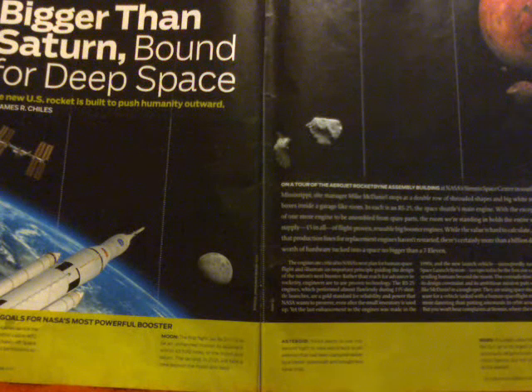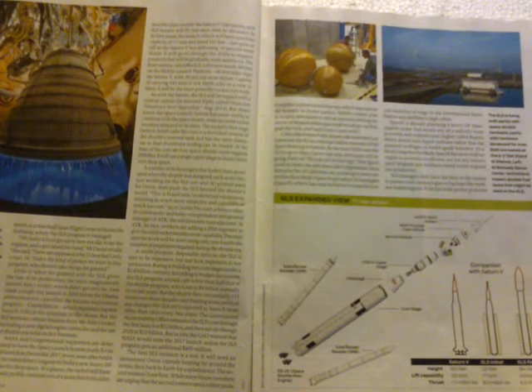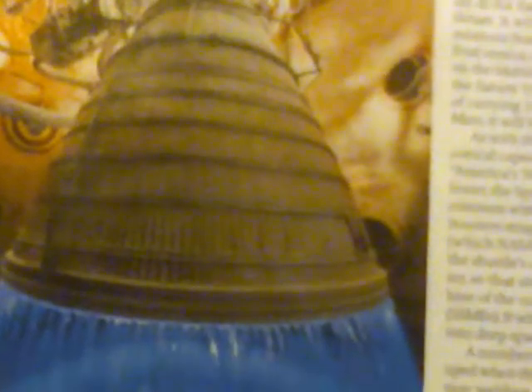You won't hear complaints at Stennis, where the engines are tested, or at Marshall Space Flight Center in Huntsville, Alabama, where the SLS program is managed. Here we have an Aerojet Rocketline RL-10 cryogenic engine undergoing a hot fire test at Stennis. These will be used as second-stage propulsion for the Orion capsule on the first SLS flight. For later launches, NASA will buy a new second-stage engine if they can find somebody to buy one from.